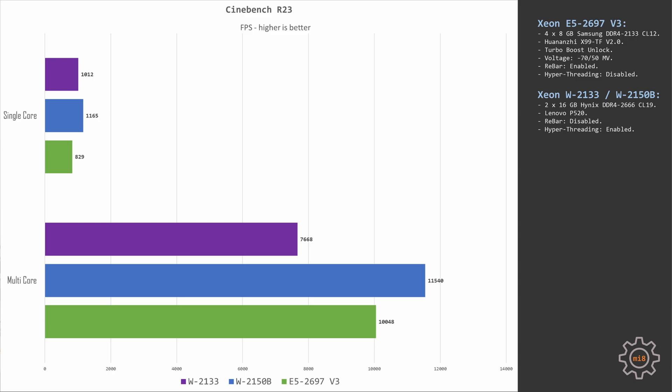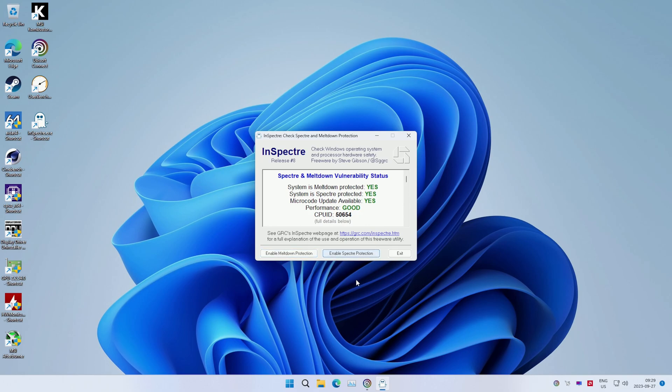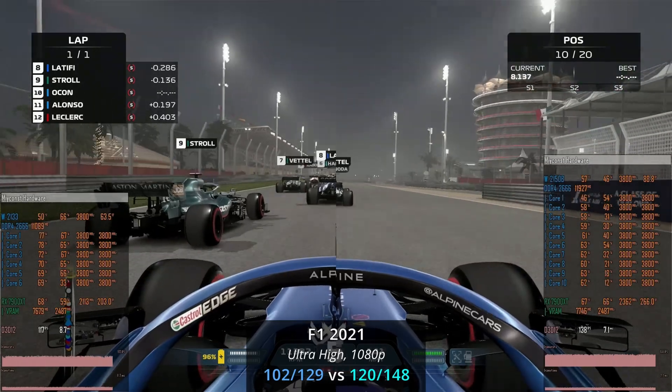As expected, the much older E5-2697 V3 gets beaten in single-core performance. But unfortunately these Cinebench numbers do not represent gaming performance. I tested 5 games, and for a proper comparison I need quad-channel memory. The results with the Xeon W CPUs were so bad that I even downloaded the InSpectre program to disable Spectre and Meltdown patches — but even then the Xeon W CPUs were not able to catch up with the old E5-2697 V3.